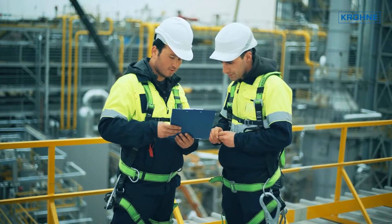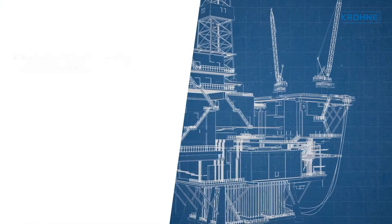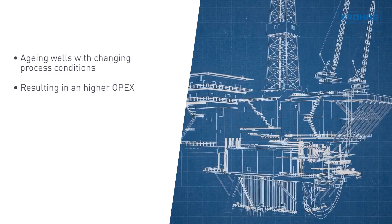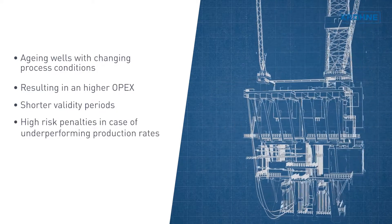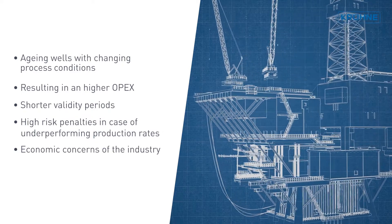As a gas producer, you face many challenges in daily operations, such as ageing wells with changing process conditions and increasing amounts of fluids, thus resulting in higher OPEX, shorter validity periods, high risk penalties in the case of underperforming production rates, and economic concerns within the industry.